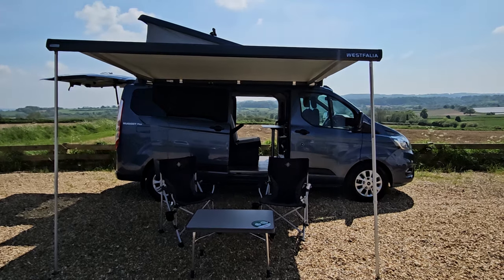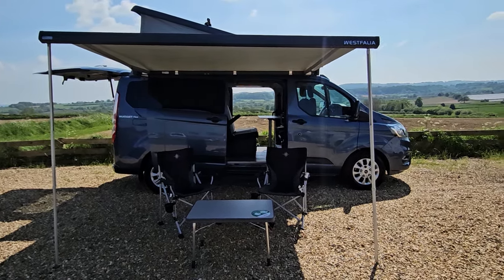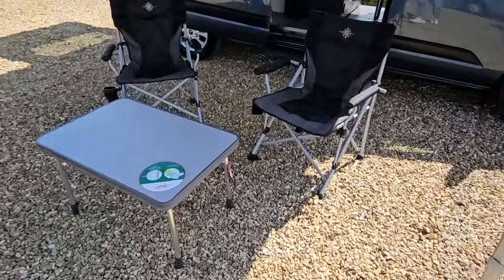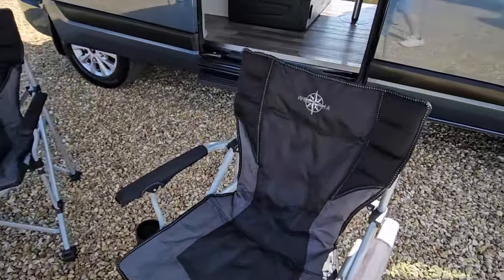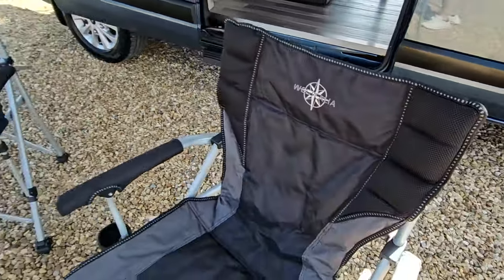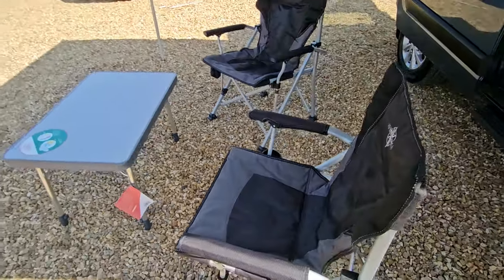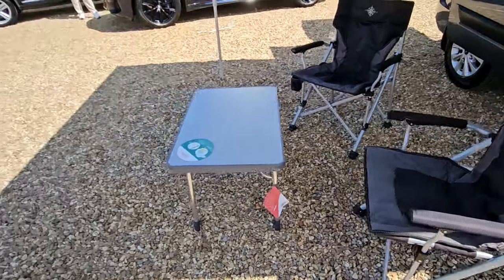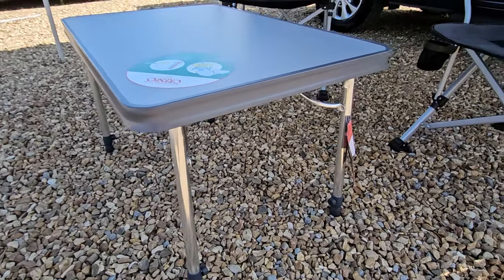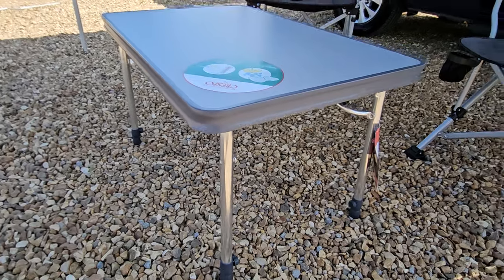As you can see, we've got it all set up currently in day mode as we refer to at Raylands. We've got our Westfalia awning out and all set up, along with the fabulous Westfalia seats, embroidered with the Westfalia logo, which also feature a cup holder. These fold away and store into the rear of the vehicle. There's also a table — completely brand new, never used, still with the tags on it. This is adjustable in height as well.